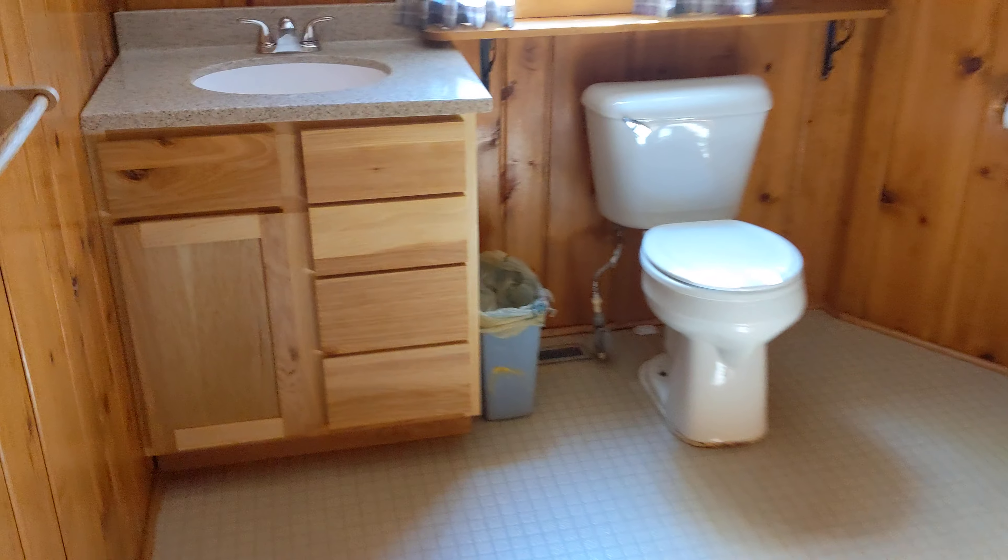Here is — oh, this bathroom's huge. I didn't see this bathroom last year. This cabin has two bathrooms and four bedrooms.